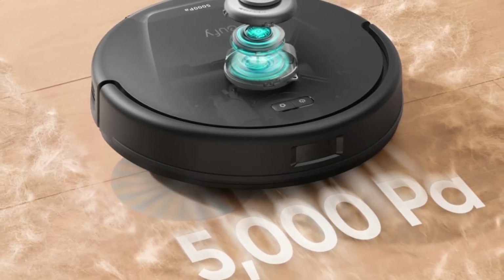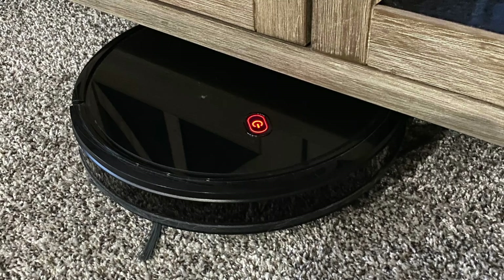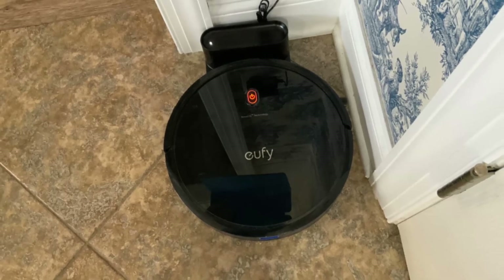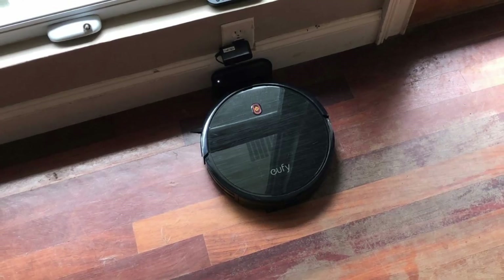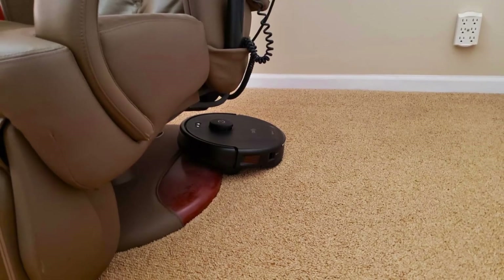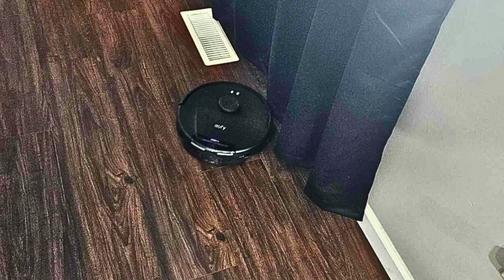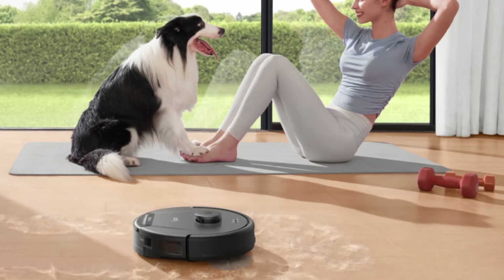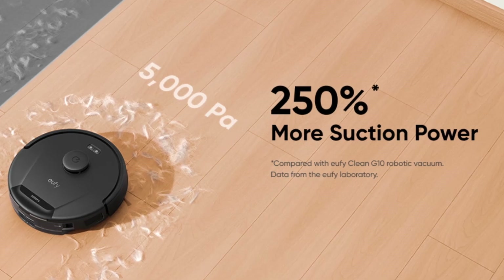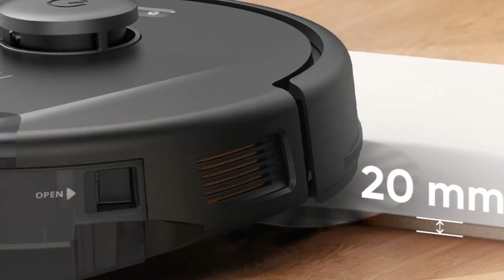At the heart of the Eufy L60 lies a balance of cutting-edge technology and powerful cleaning performance. Whether you're dealing with pet hair, crumbs, or stubborn dirt, this vacuum does it all with remarkable efficiency. For anyone seeking a vacuum that delivers an intelligent, thorough clean, the Eufy L60 robot vacuum is the ultimate solution. Click the link in the description below to see the full product specifications and discover how this vacuum can transform your home's cleanliness with minimal effort from you. If you enjoyed this review, like the video and subscribe to our channel for more in-depth reviews.